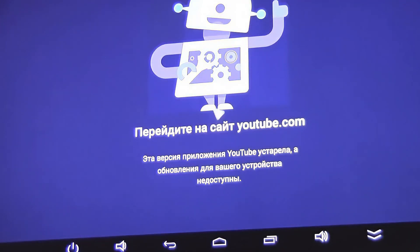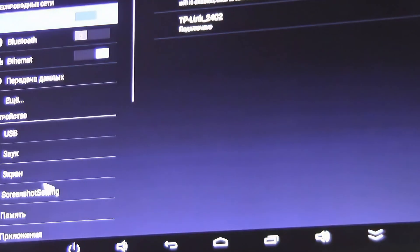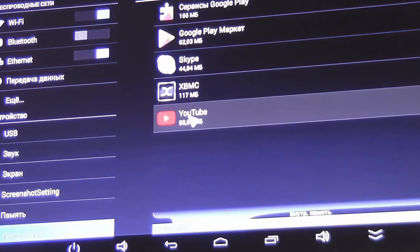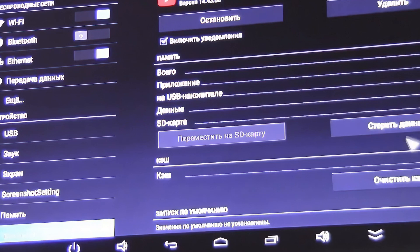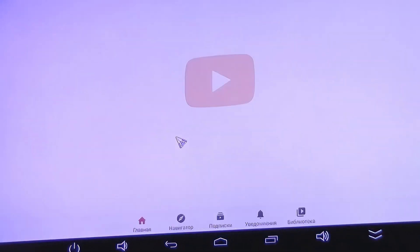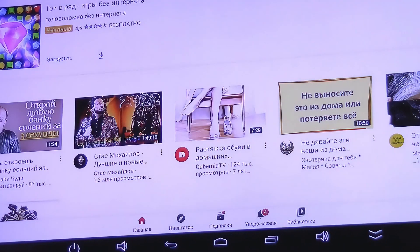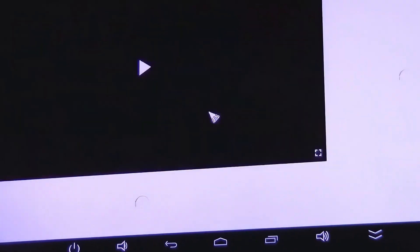We need to make one more move. Close the app, go into Settings, find the YouTube app, and re-enter the data. After that you can reconfigure YouTube — and it works again, as before.